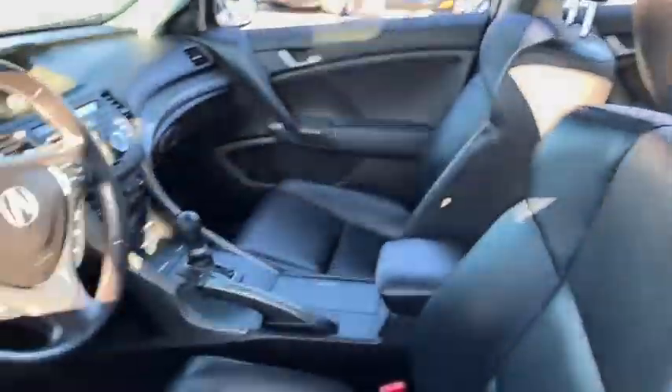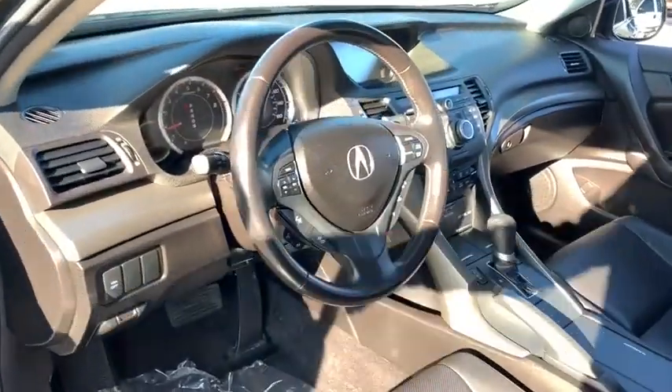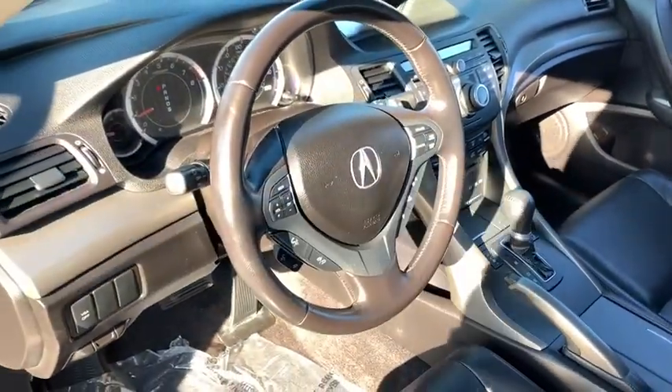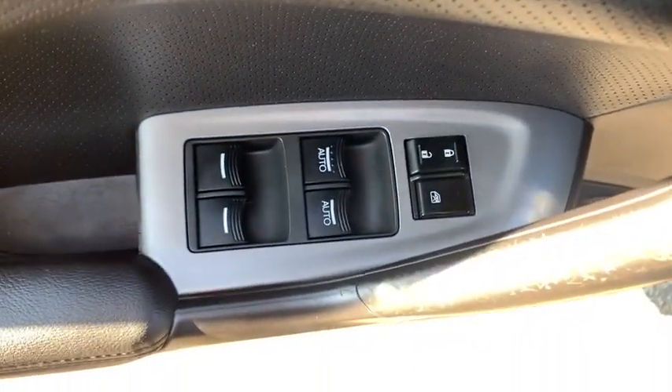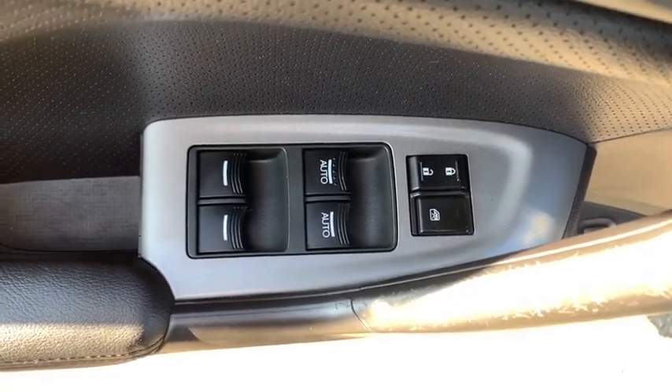This vehicle has less than 40,000 miles. Here are some of this vehicle's great options: keyless entry, steering wheel audio controls, power passenger seat, stability control, traction control, anti-lock braking system.